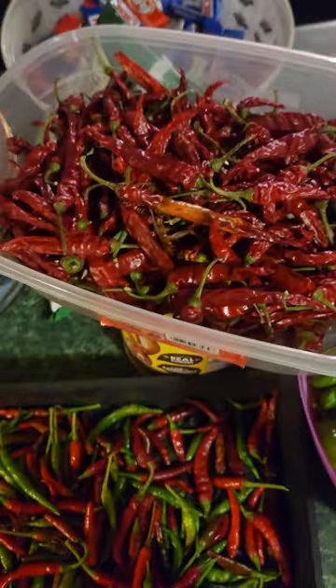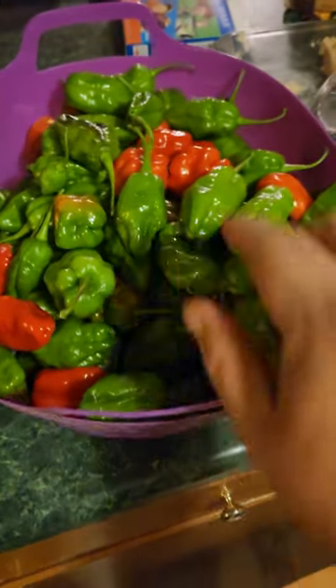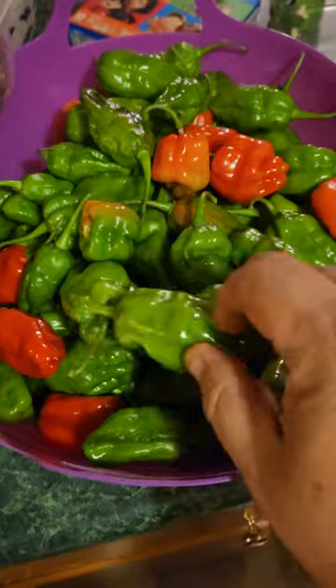Here is some that we've already got dried — we're getting ready to process these into powder. And here's a three-gallon bucket of nothing but Greek pepper cheese.